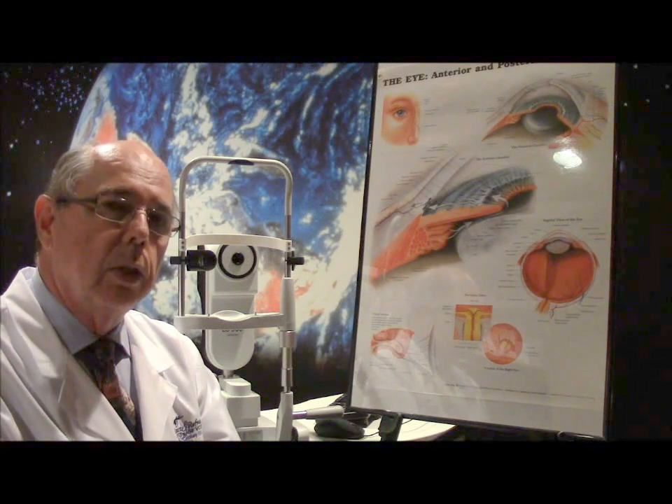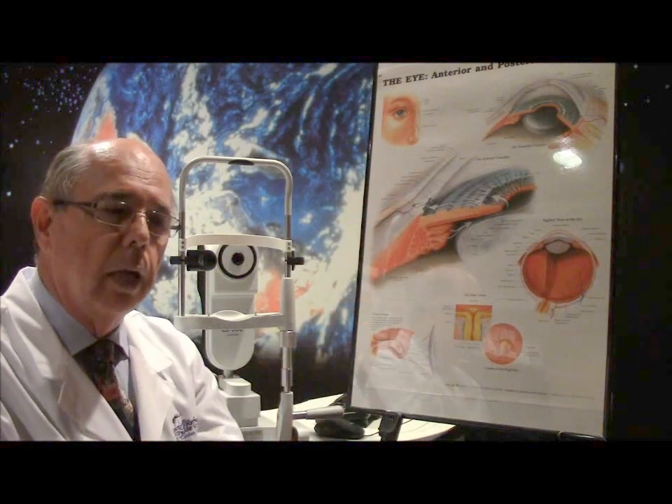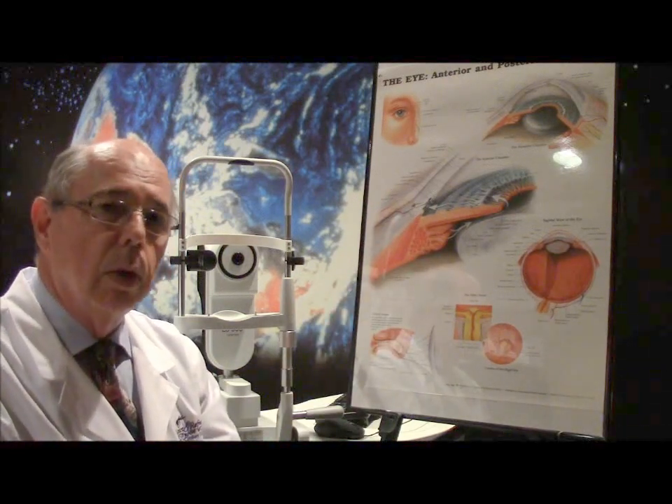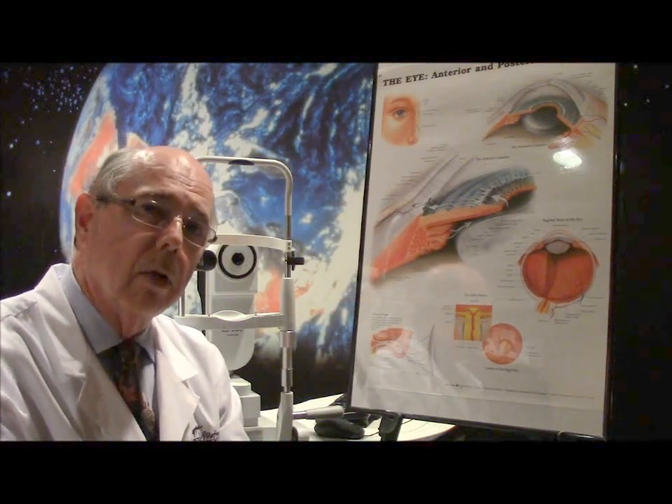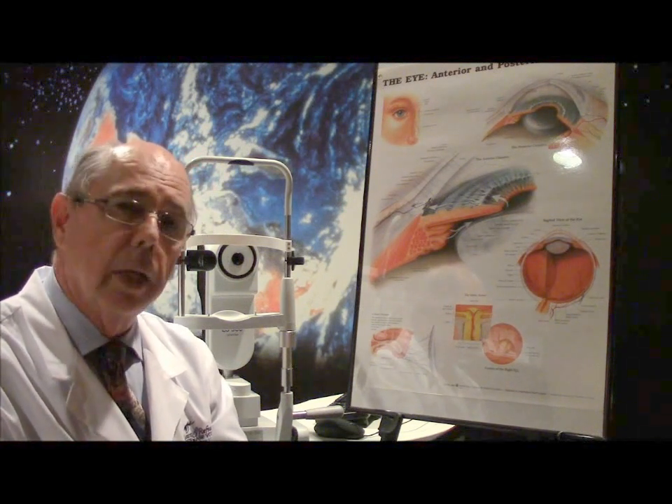It doesn't typically blur the vision until the late stages, and so it slowly steals pieces of your side vision where people really don't notice it. Most people don't know they have glaucoma unless they go to an eye doctor and find out that their pressure is elevated.